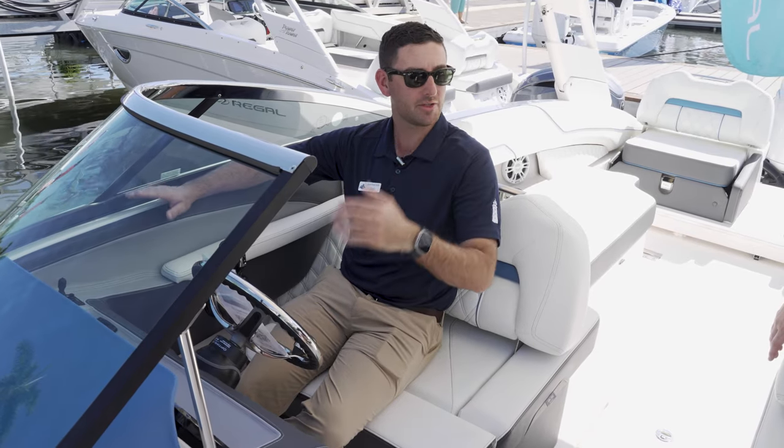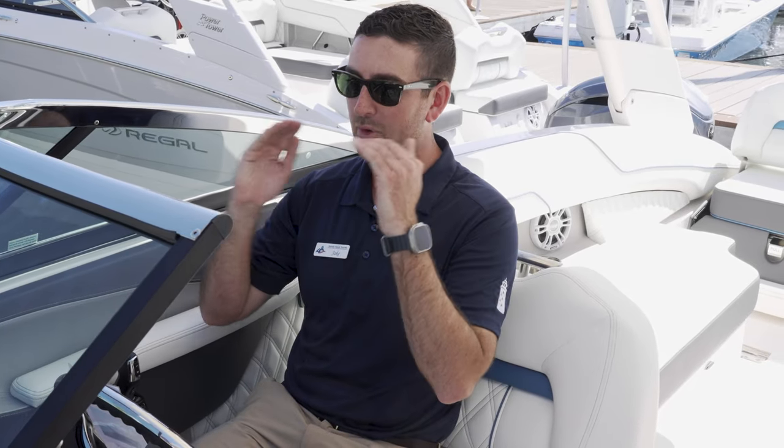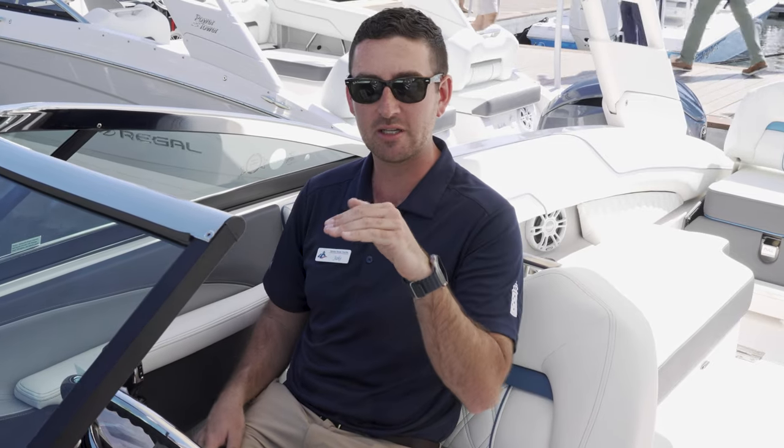And if you get the hard top, you're fully covered and protected. Sitting right here with the bolster down, I can see perfectly where I'm heading. Or if I wanted to, I could flip up the bolster, sit a little bit higher, and get a higher view of where I'm heading. This is a really comfortable setup — I really like this.